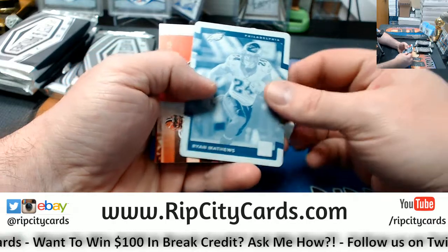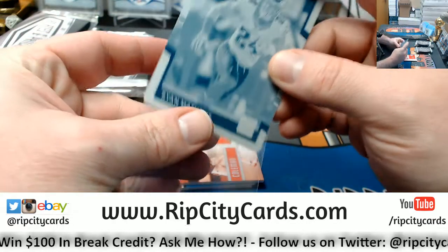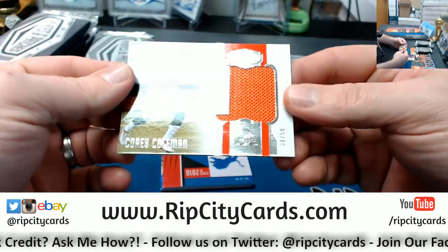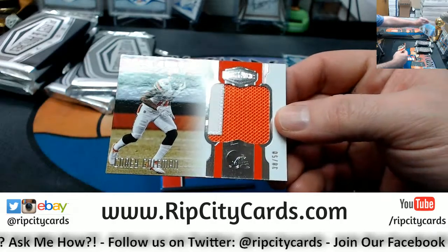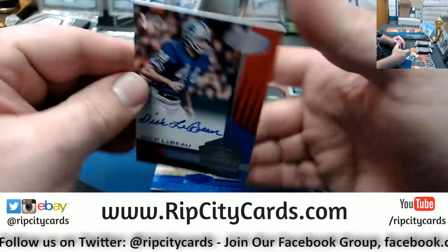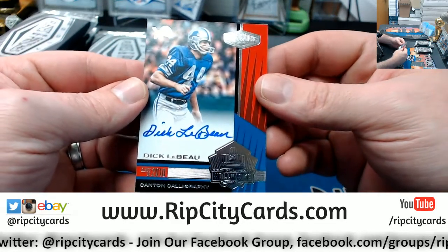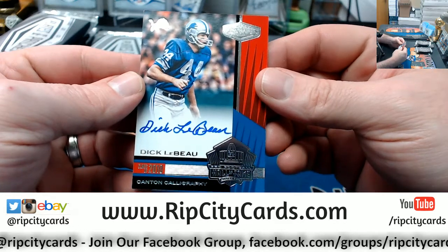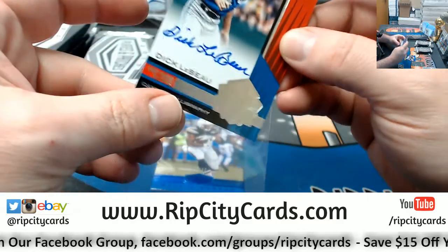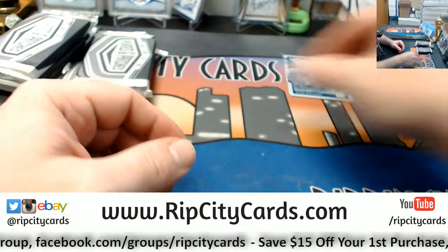JJ Watt to 99. Got a Ryan Matthews Eagles 101 — plate. And a Corey Coleman to 50 — swatch — to 49. A Dick LeBeau Canton Calligraphy, Hall of Fame autograph for the Detroit Lions. And a Melvin Gordon to 50.